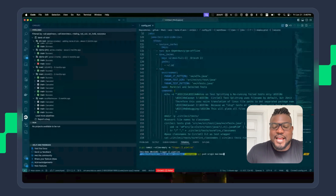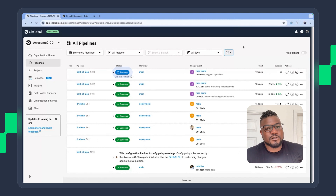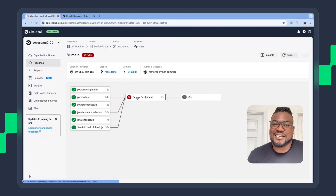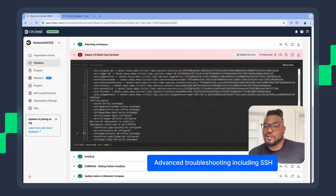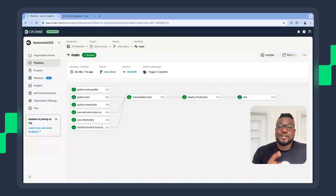Let's see CircleCI in action with a simple project. Here's a basic setup. Push your code to your VCS and CircleCI automatically kicks off a build. If there's an error, CircleCI highlights exactly what went wrong and allows you to troubleshoot in various ways, including SSH-ing into the build machine. Once fixed, the build passes and you're ready to deploy.